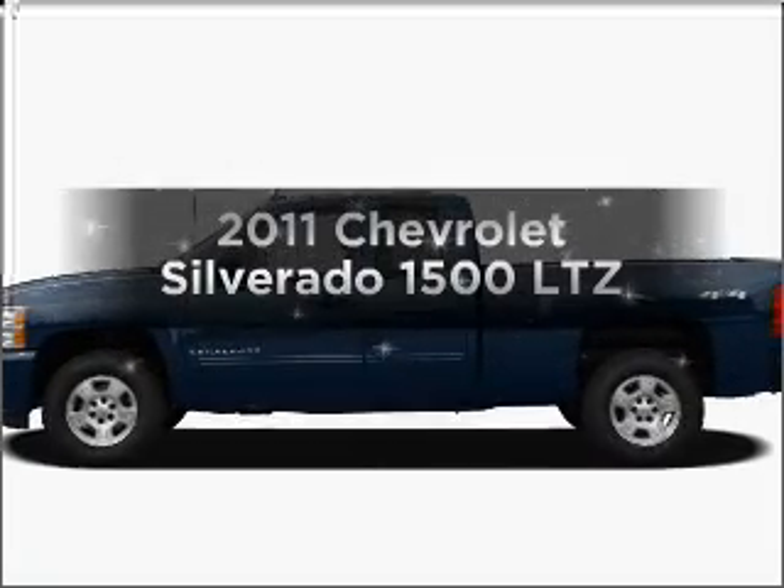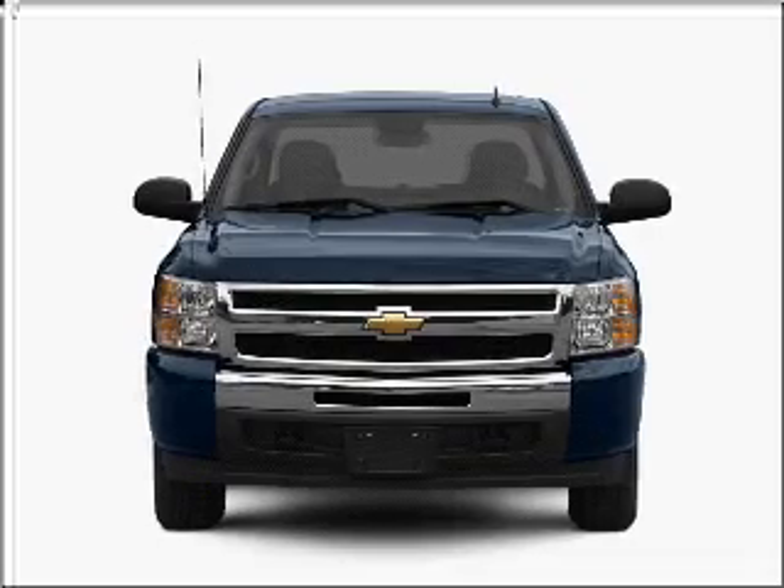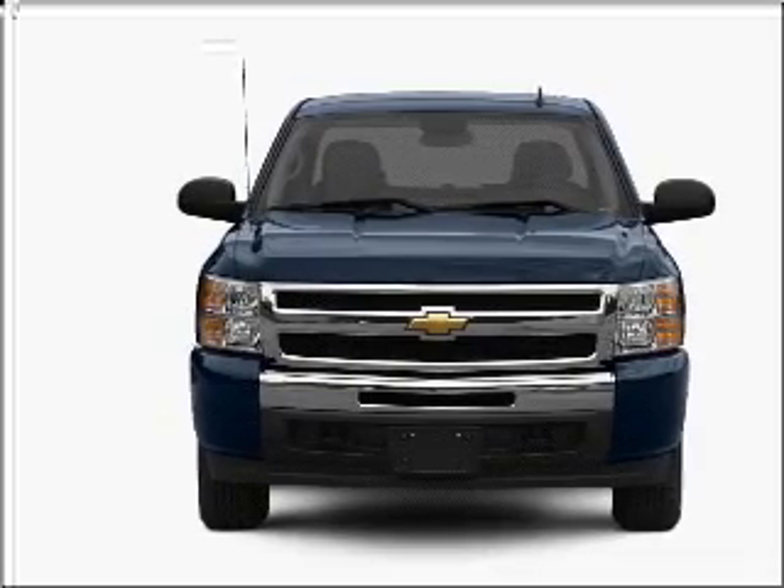Imagine yourself in this 2011 Chevrolet Silverado 1500. If you're looking for a first-rate auto, this one could be yours today.